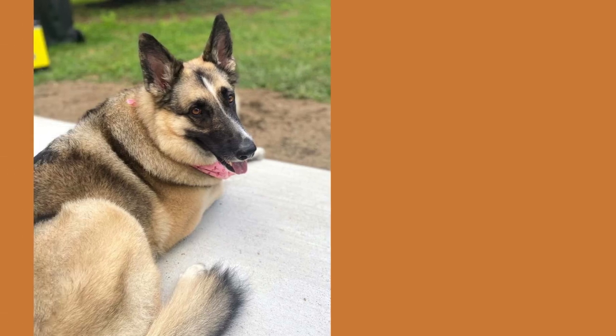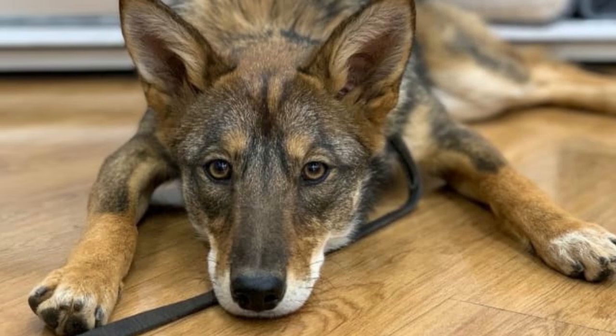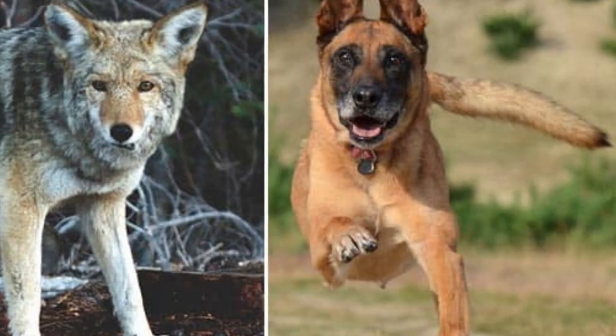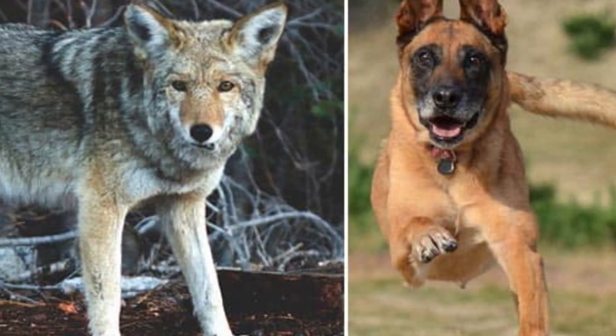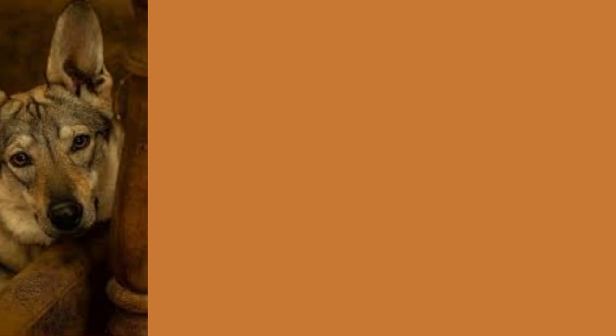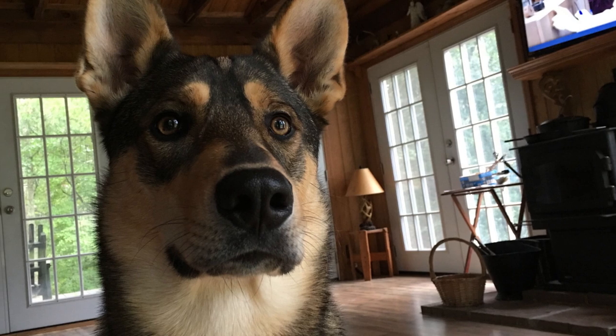Coyote Shepherds shed heavily, so you should brush their hair daily to minimize excessive shedding. The German Shepherd-Coyote mix's most prevalent health conditions are hip and elbow dysplasia and obesity. Remember that your dog needs to be vaccinated for rabies, kennel cough, and other diseases. Make sure they are up to date with all the necessary shots every year to avoid risk of infection.